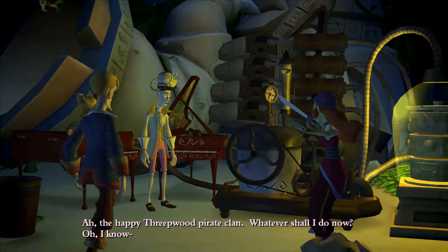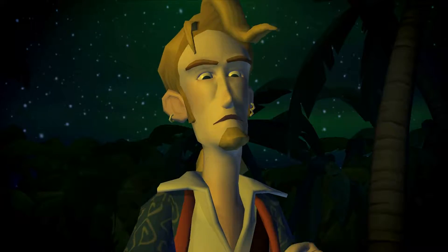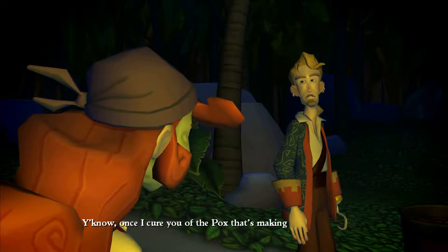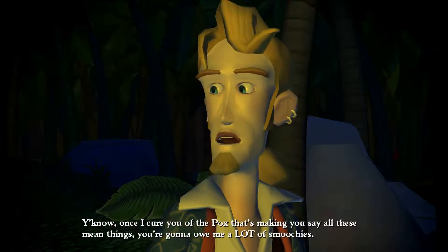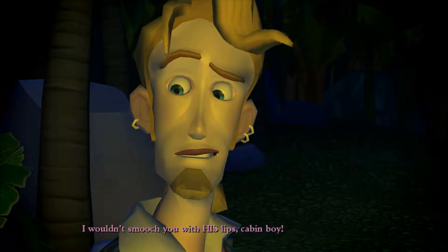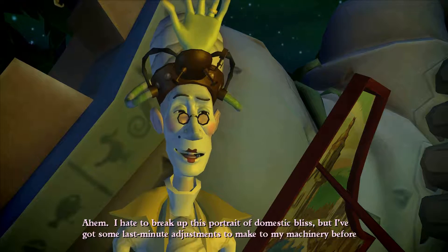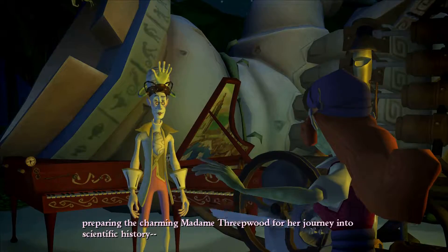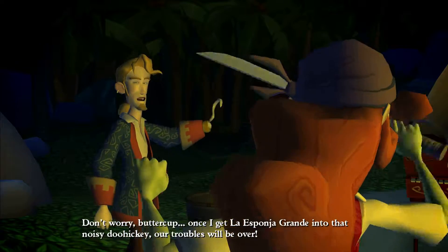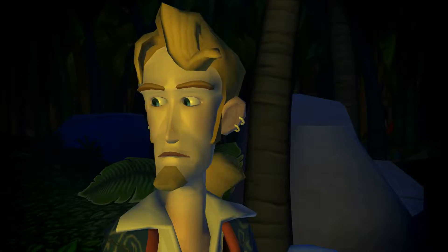Whatever shall I do now? Oh, I know! Oh, clam dip. Ha! I can't believe I ever married a dullard like you! You know, once I cure you of the pox that's making you say all these mean things, you're gonna owe me a lot of smoochies. I wouldn't smooch you with his lips, cabin boy! I hate to break up this portrait of domestic bliss, but I've got some last-minute adjustments - he's got my hand on this helmet. I'll be charming Madame Threepwood for her journey into scientific history. Once I get La Spongia Grande into that noisy doohickey, our troubles will be over.